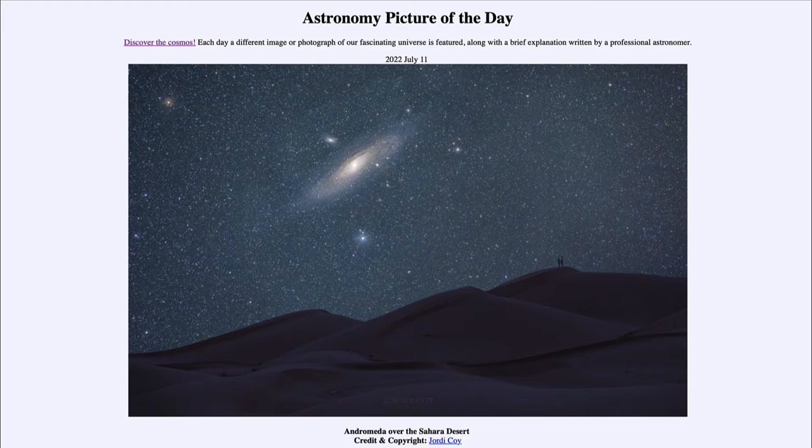In the foreground we see sand dunes within the Sahara Desert, and up above in the sky we see the Andromeda Galaxy. The Andromeda Galaxy will not appear that large if you look at it, but it is the most distant object that can be seen with the naked eye. It can be seen as a very fuzzy patch in the sky — much smaller than in this zoomed-in image, but it is actually visible.